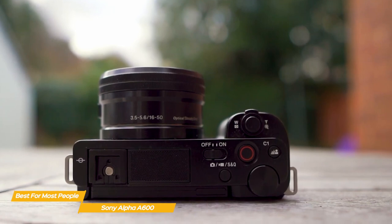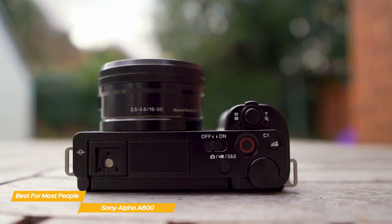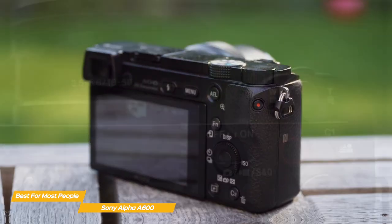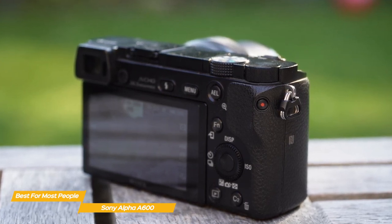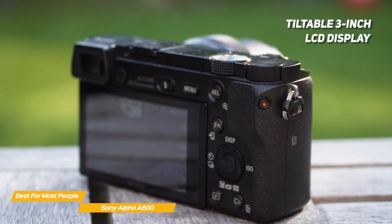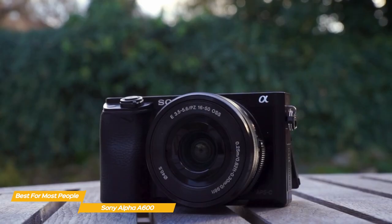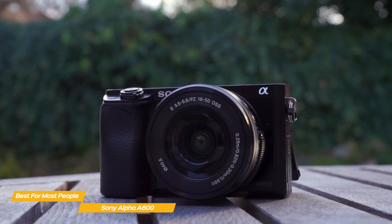Unlike the Canon EOS M50 Mark II, the A6000 only captures video in 1080p at up to 60 FPS. While limited in resolution, it still performs well, and the video record button is intentionally recessed to help you avoid triggering it accidentally. Controls are distributed across the top plate and on the back, and many can be customized to suit your needs. On the back of the camera, you'll find a tiltable 3-inch non-touch LCD display. You can also use the electronic viewfinder instead. A small pop-up flash can add light fill to a reach of about 20 feet.